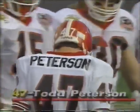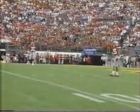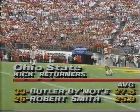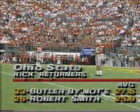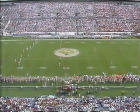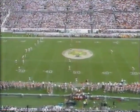Todd Peterson will kick it off for the University of Georgia. Back deep for the Buckeyes of Ohio State, number 33, Butler Benote, and number 26, Robert Smith. Look at the averages - those two guys over 27 and 26 yards respectively. Both dangerous. I think it's interesting that Georgia wants its defense on the field first.